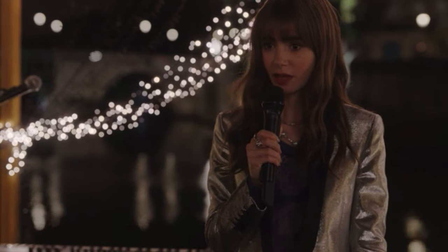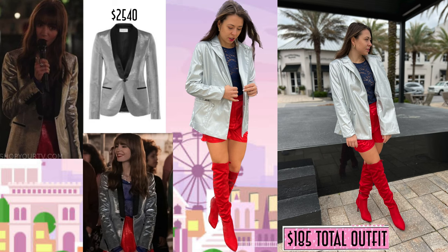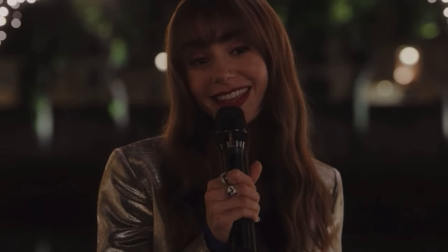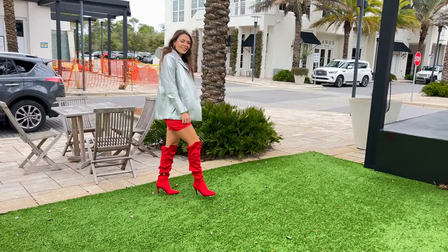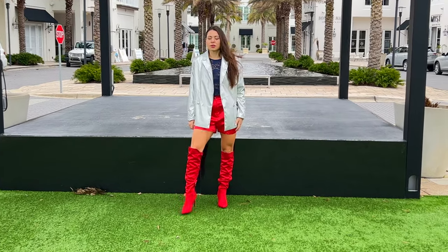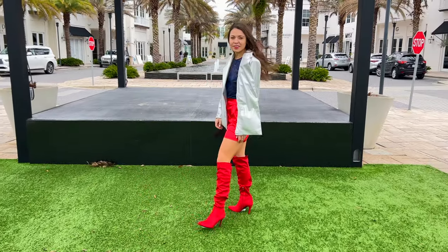A personal favorite of mine — I saw this outfit at the end of the second episode. Emily wears a metallic blazer, red knee-high boots, and a purple shirt top. I'm so excited to see how this one comes together. The metallic blazer caught my eye immediately. Here's the outfit — let me know what you think. This outfit has a lot of patterns, color, and shine all working together.